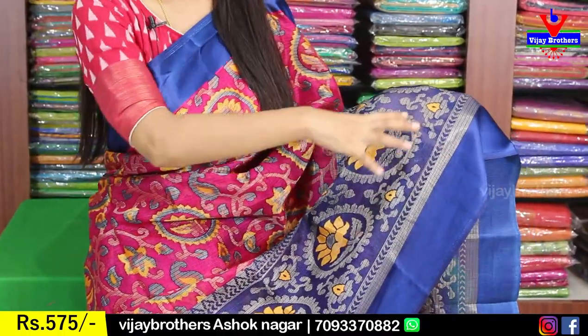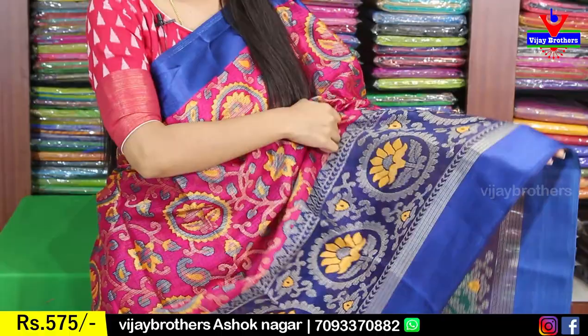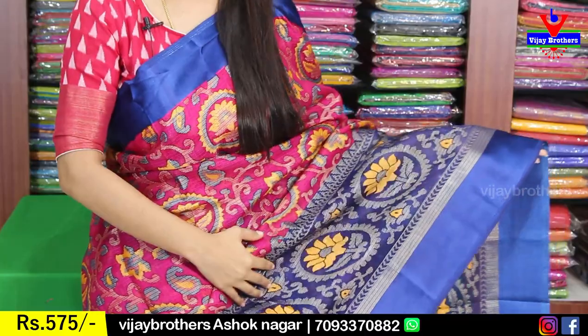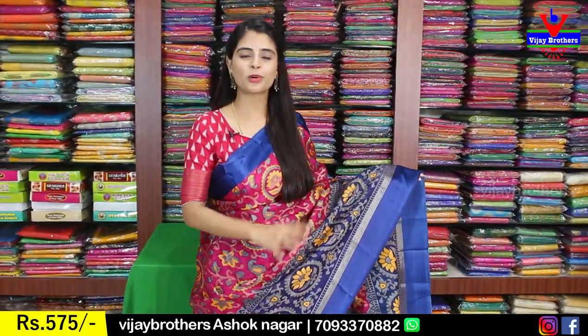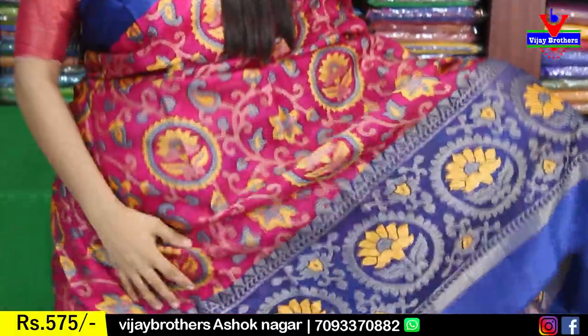You can see it has a nice round pattern — like rudraksha — and floral designs. The border is about 7 to 8 inches, not more than 10 inches. Very nice and easy. When we cut the frills, it looks even better. The body part is a beautiful Silk Coat — very lightweight and very comfortable.